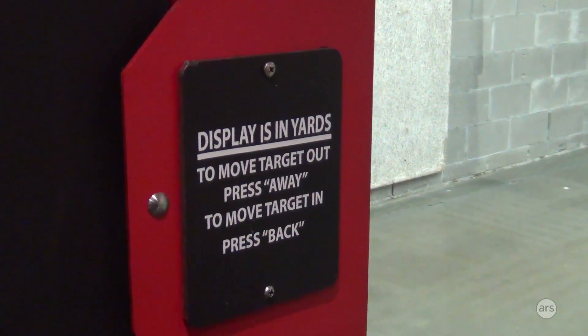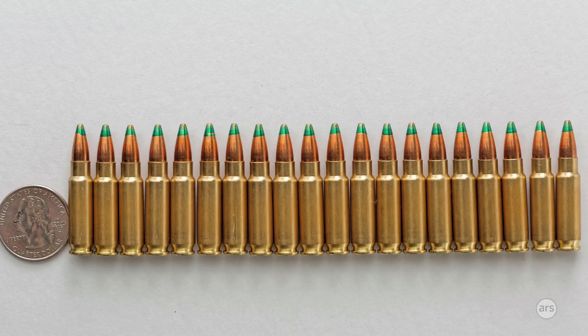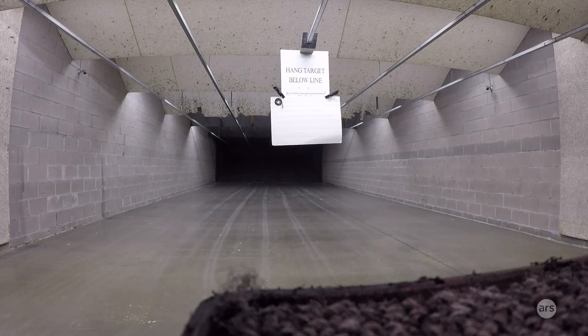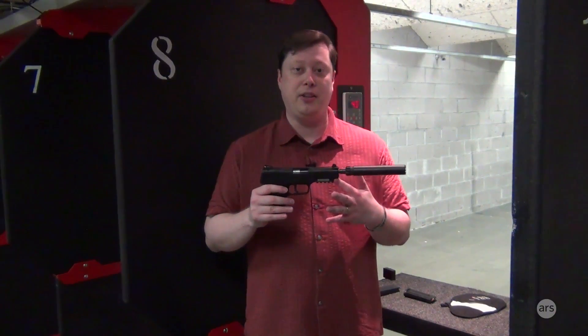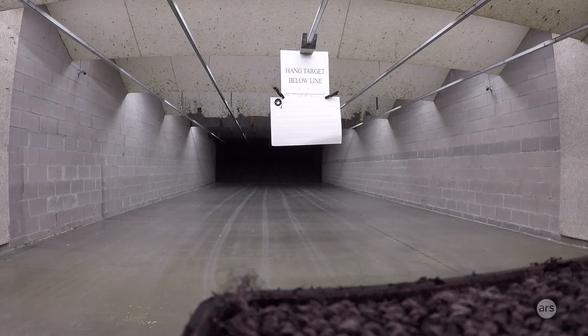The weapon fires 5.7 by 28 millimeter shells. They're actually a little bigger than a .22 caliber shell, but they have a boat tail on the end of them and the cartridges are necked like a rifle cartridge. We're going to be shooting downrange at the Zeus Cable, which we've got affixed to a piece of poster board, and we're going to see how well the 5.7 rounds impact the cable. So this should be interesting.